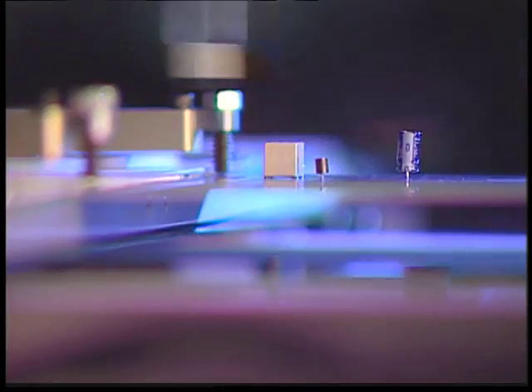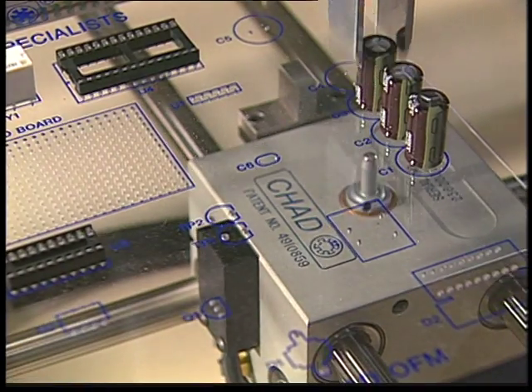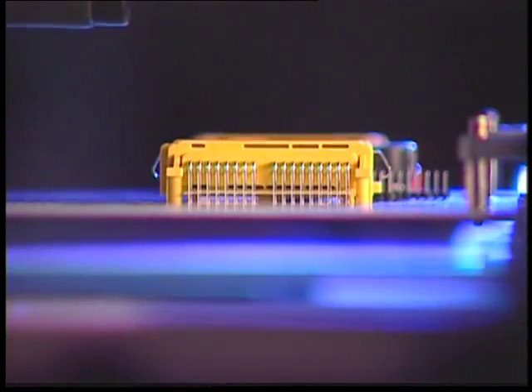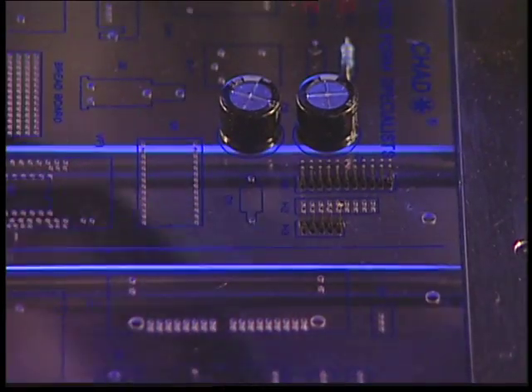And to be sure your components are securely in place, the IQ also features Chad's patented single-pin clinch. This programmable system will clinch any number of leads on the board, in any direction, to any angle you specify.